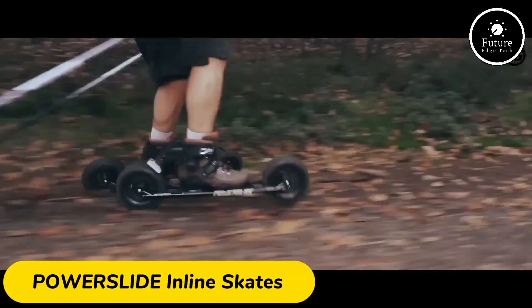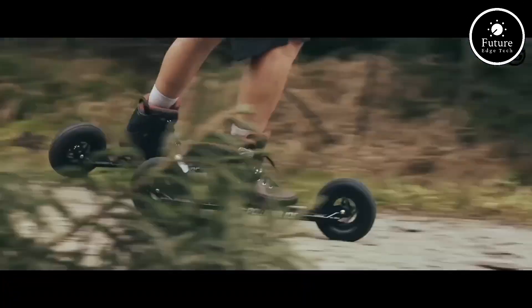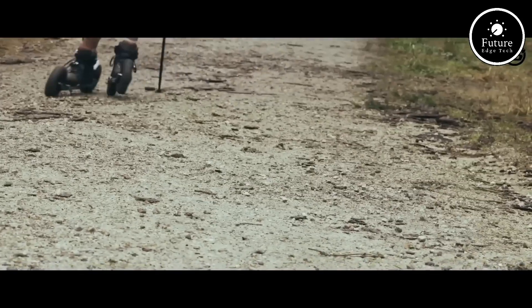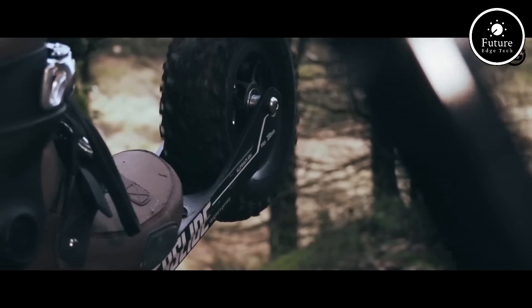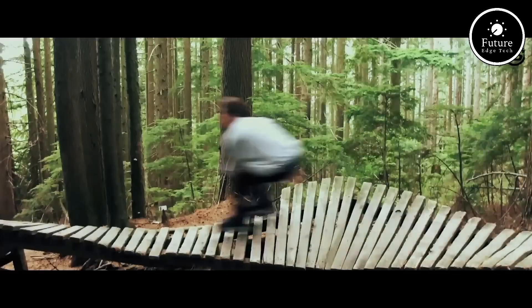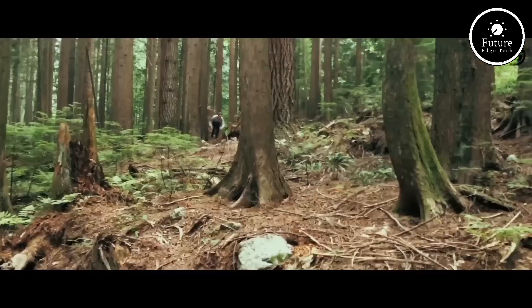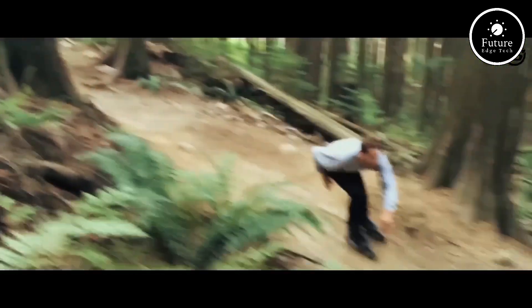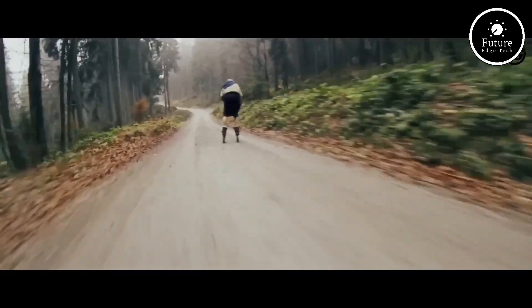Introducing the PowerSlide SUV Skates 4X175, designed for thrill-seekers and outdoor adventurers alike. Equipped with massive 175mm air-filled tires, these skates handle rough terrain with ease, allowing you to skate on dirt trails, gravel, and even grass. The durable aluminum frames provide excellent stability and control, while the rugged construction ensures they withstand extreme conditions.